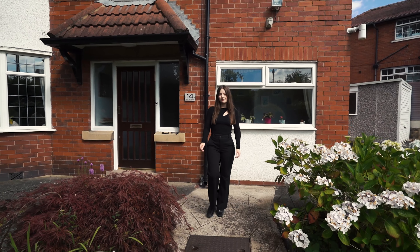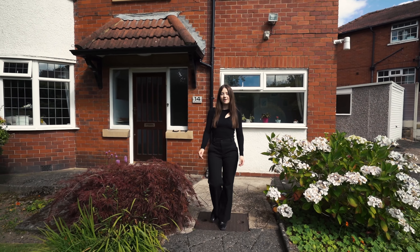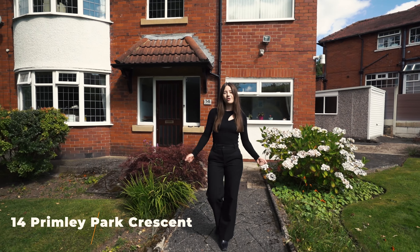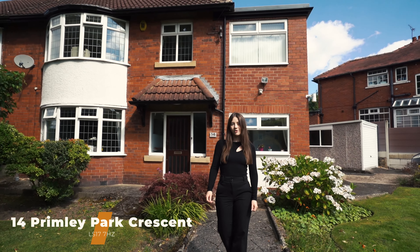Hi, it's Rosie from Monro. Today I'm here to show you this lovely four-bedroom home tucked away on this corner plot in Alwoodley. Welcome to 14 Primley Park Crescent.